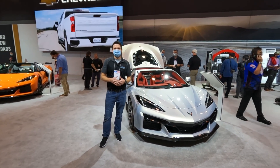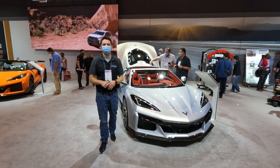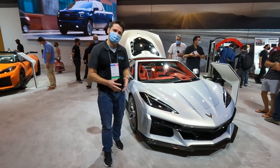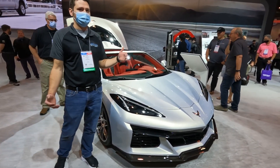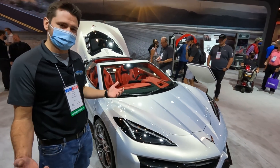Welcome back to Drive It Out, my name is Adam and we are so excited to be here at the 2021 SEMA show. You've got to take a look at this — this is the all-new Corvette Z06, the C8 Z06. They just pulled the cover off this thing not too long ago and now it's here live at the show for us to look at.